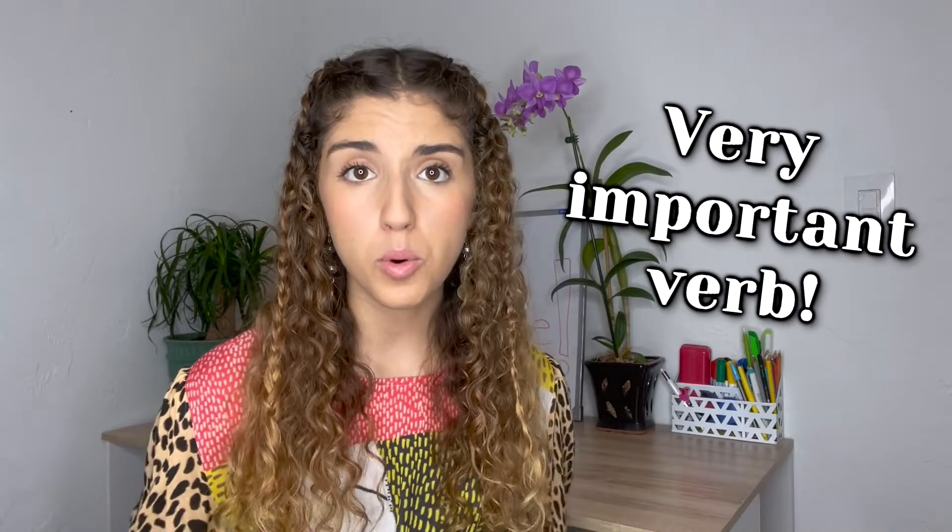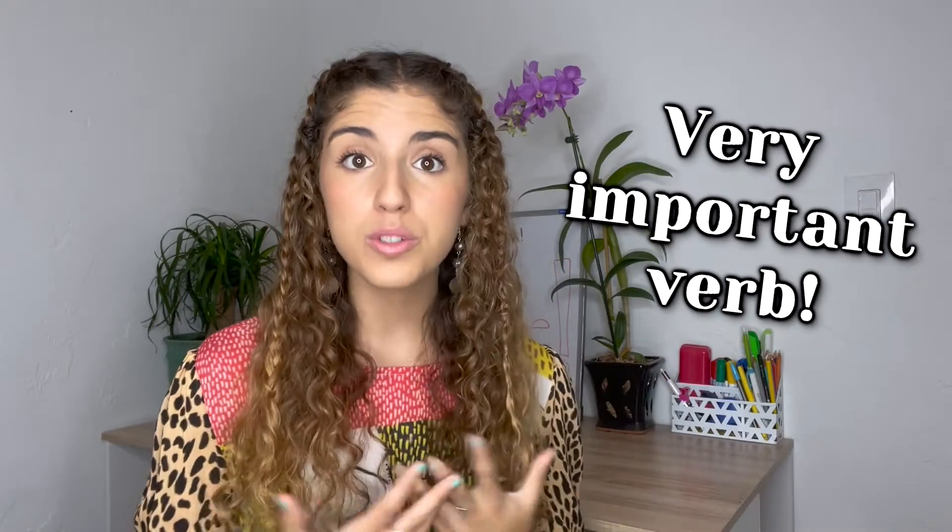Hello guys! Today we are going to learn a lot. First, we will learn how to conjugate a very important verb that we use all of the time — the verb 'to have.' We will also learn a lot of vocabulary without realizing it.